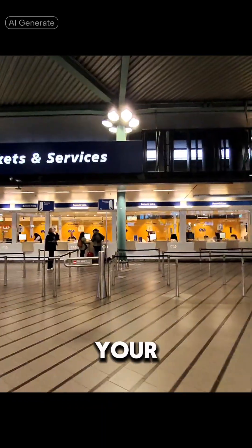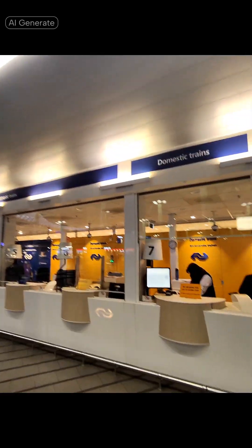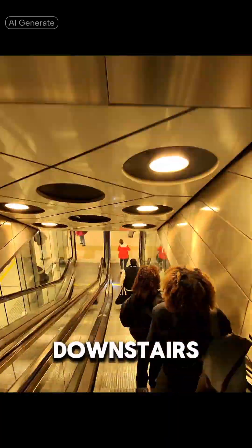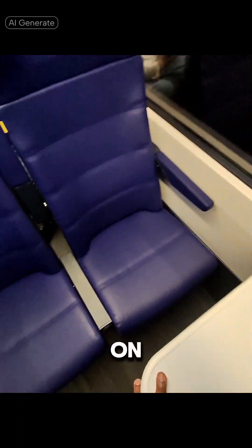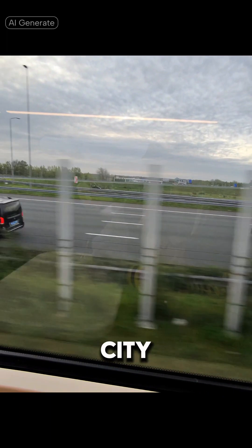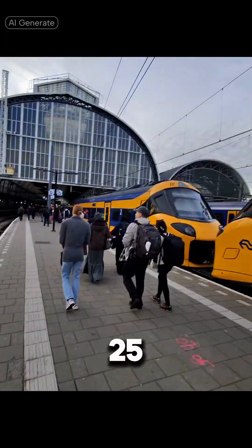Next, you want to make your way to the main arrivals hall. Look for the domestic train ticket booth and hold on to that ticket as well. Once you get your ticket, head downstairs to catch the train to Amsterdam Central Station. Once you are on board, find a seat and take in the view. The ride lasts about 22-25 minutes.